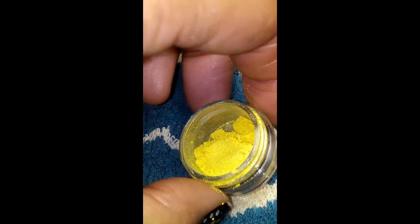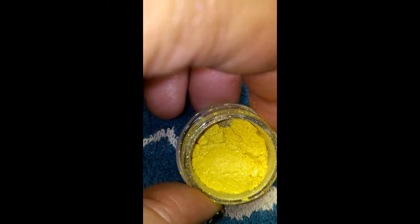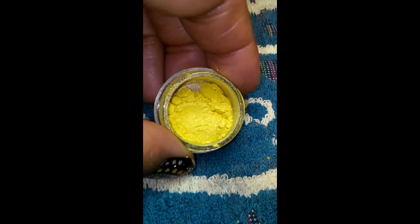I wanted to show you how much product you get in one sample size jar. Do you see how much product that is? That is a lot of product for three dollars — it should last you a good while. It is such a good deal.